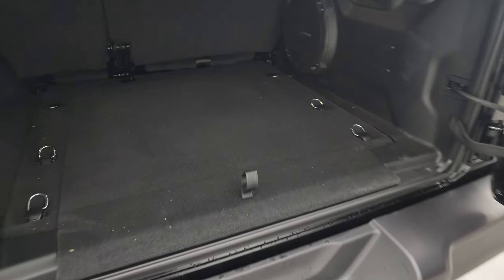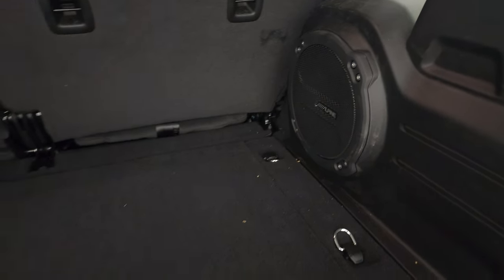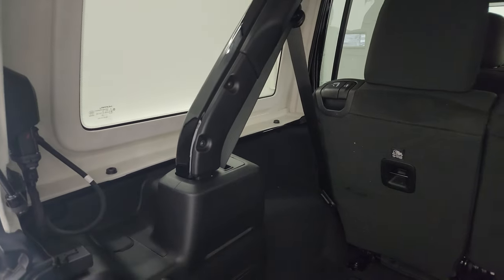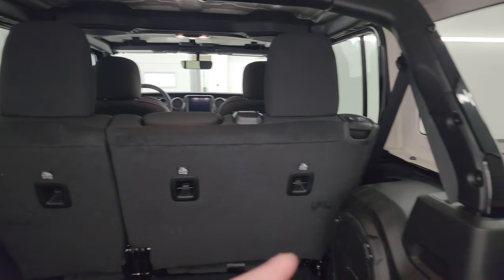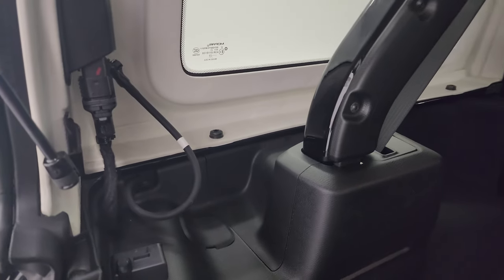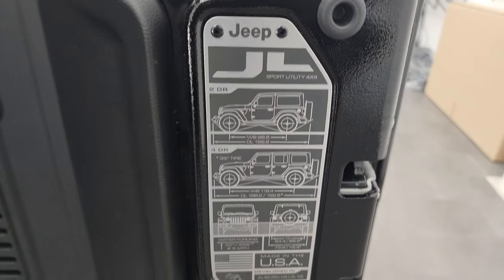With the premium sound group you get the Alpine subwoofer in the back, plus a nice storage area with door hinge, roof, and windshield bolt holders. To get this hard top off you've got three bolts on the left and one on the top of each side for a total of eight, plus two quick disconnects. We actually did a demo on how to take your hard top off your JL Wrangler — that's in the upper right-hand part of the screen.